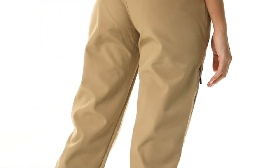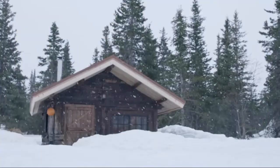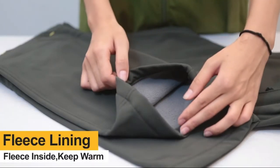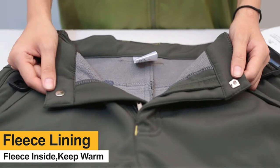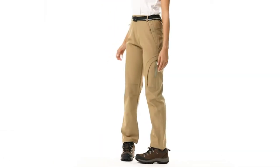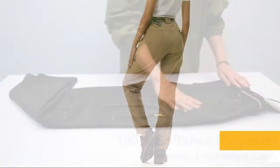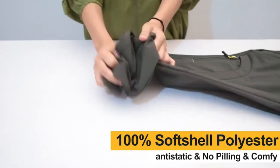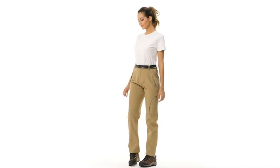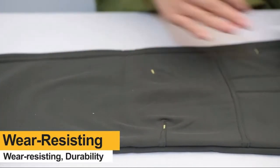These pants feature multi-pockets and ergonomic design. Five secured zipper pockets with drawstring can keep your phone, wallet, keys, tactical gear, or other accessories, for ultimate safety, convenience, and efficiency while moving. Freedom of movement is enhanced by stretch spandex soft shell pants with articulated knees, providing great flexible full mobility. The 3D tailoring with exquisite stitching makes these cargo hiking pants more suitable and stylish.